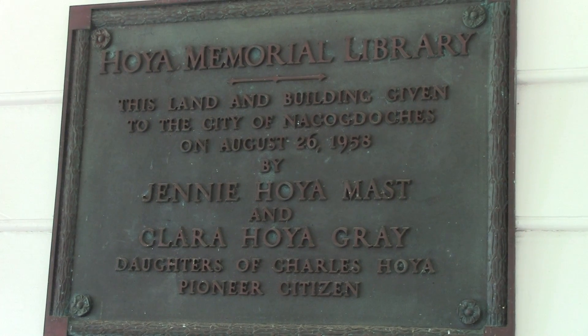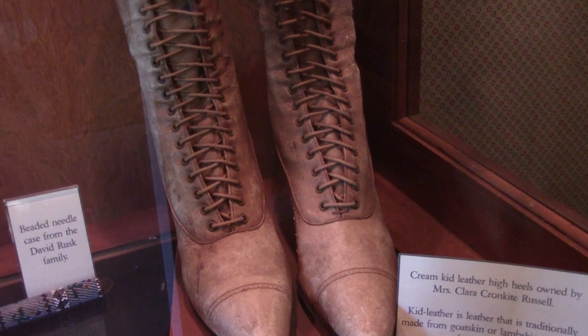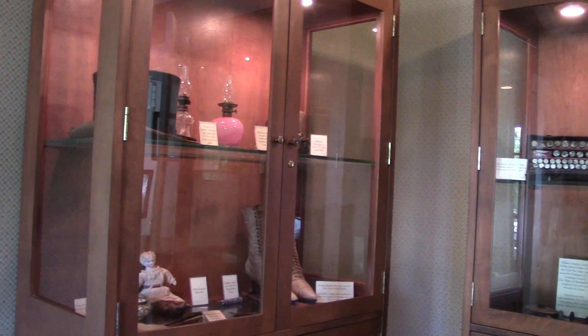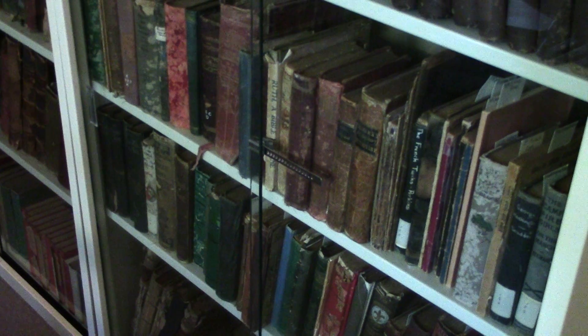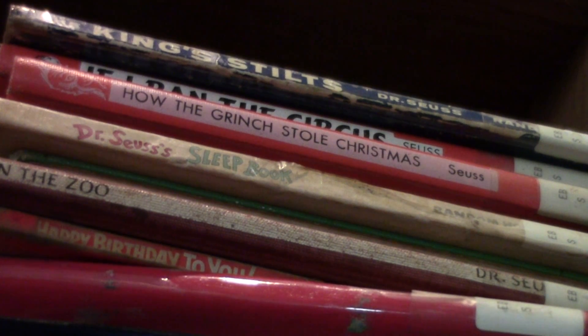It was later sold to the van der Hoya family. The house contains a glimpse into the Texas Revolutionary period, with period furniture, paintings, pianos, clothing, and various other artifacts. In addition to artifacts, the museum contains a rather extensive library full of old books on Texas genealogy, which are still looked at today, and books belonging to the Stern and van der Hoya families.